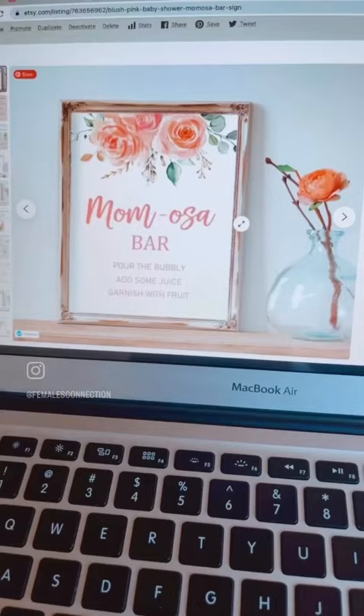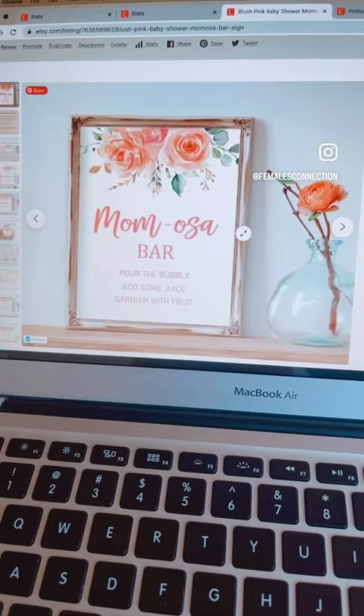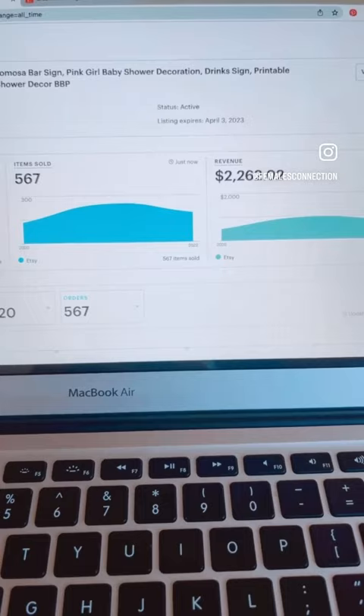I'm going to show you guys the stats for this mimosa bar sign. Since 2020, I have made two thousand two hundred and sixty two dollars.